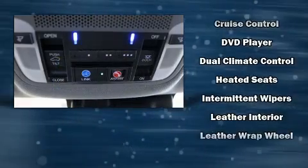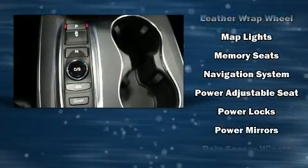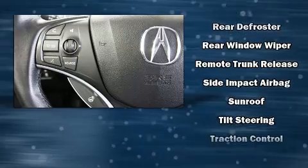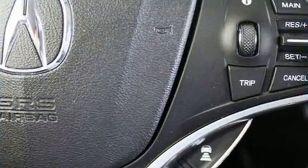Acura ensures the safety and security of its passengers with equipment such as dual front impact airbags, head curtain airbags, traction control, a security system, and four-wheel disc brakes with ABS. Brake Assist technology provides extra pressure when applying the brakes.